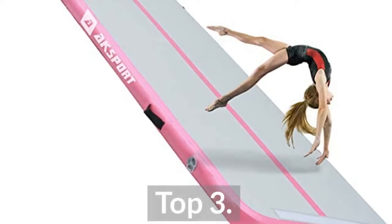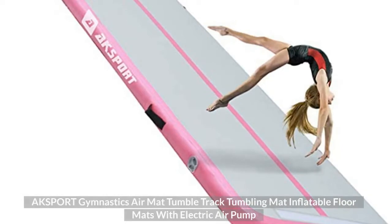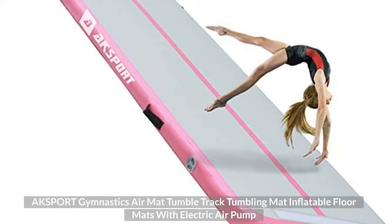Top 3: AK Sport Gymnastics Air Mat Tumble Track, Tumbling Mat, Inflatable Floor Mats with Electric Air Pump.